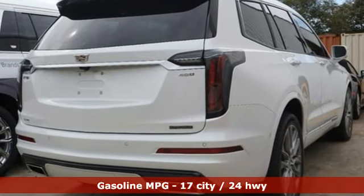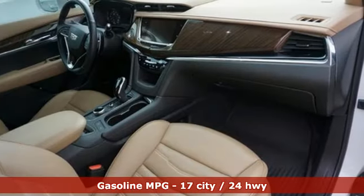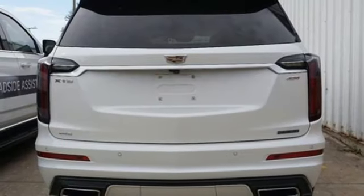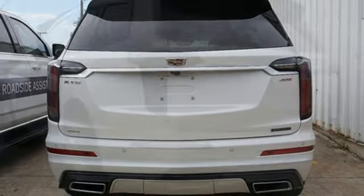Automatic transmission, four-wheel drive, AM-FM satellite radio, doors and push-button start proximity key, front heated leather bucket seats.